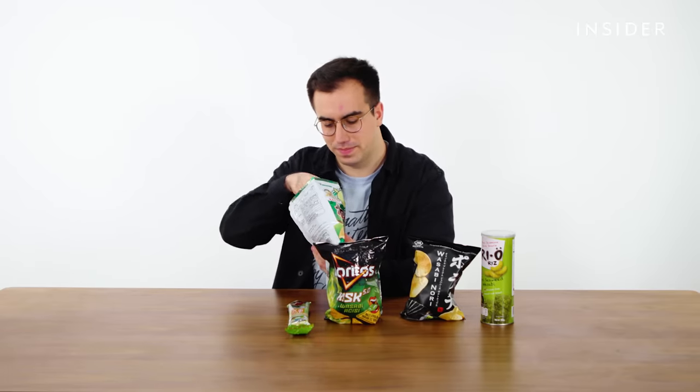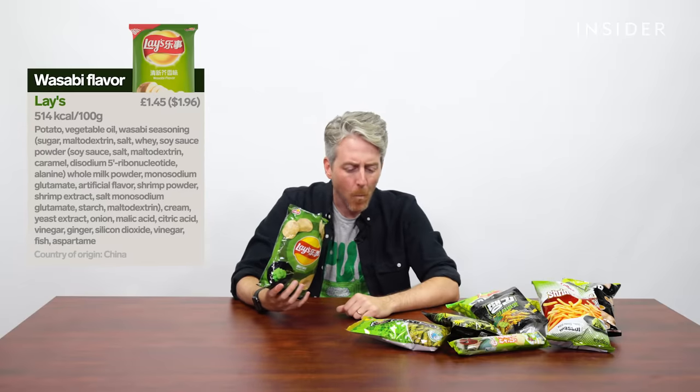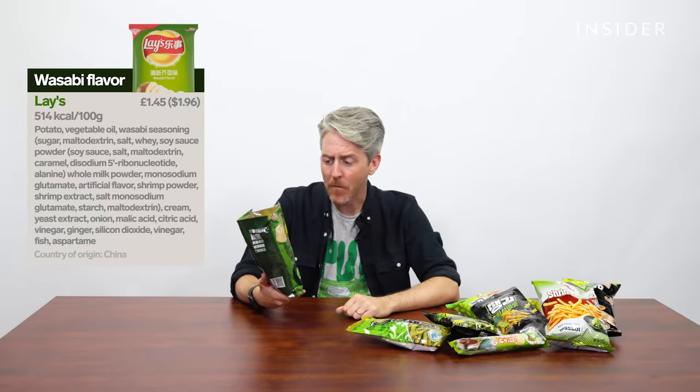Let's try some wasabi crisps. I've got really high hopes for these. I feel like wasabi and beef would be a good combination — we put a lot of horseradish sauce on our beef in the UK. The first thing I get is wasabi, but then it kind of dissipates pretty quickly, and then you get this kind of beef flavor. There's some sweetness to it. I hate them, but now I kind of like them.